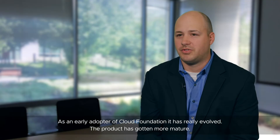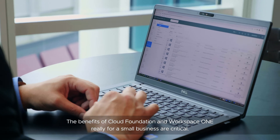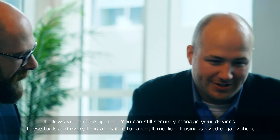As an early adopter, Cloud Foundation has really evolved — the product has gotten more mature. The benefits of Cloud Foundation and Workspace ONE for a small business are critical. It allows you to free up time, you can still securely manage your devices, and these tools are still fit for a small to medium-sized organization.